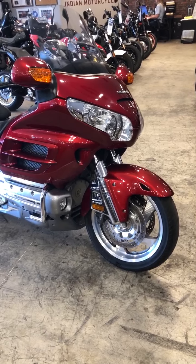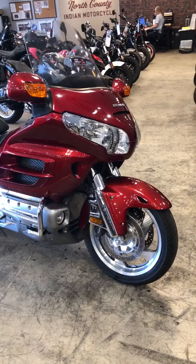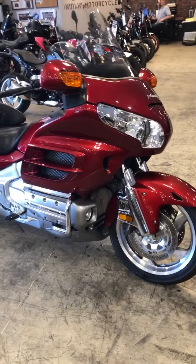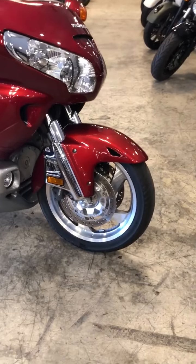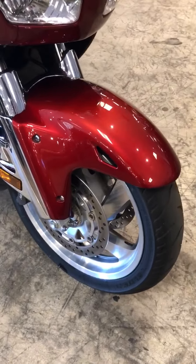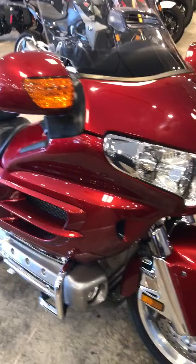Hi, this is Harvey with North County Indian. We have got a jewel for you — this is a Honda Goldwing 2010, super clean. Got to take a look at this, this is unbelievable. Here we are, 2010.